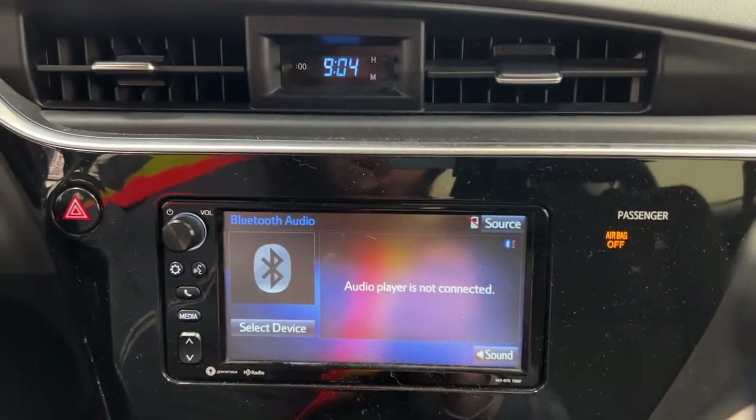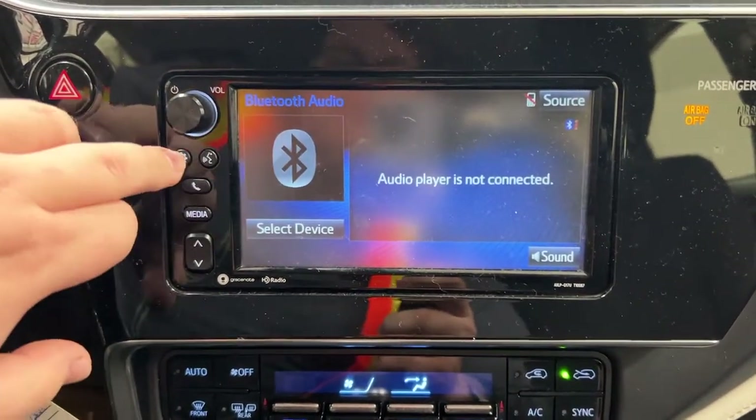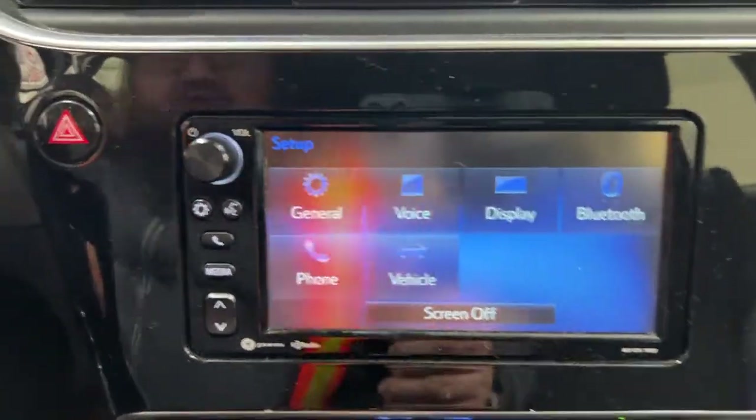Looking at the center dash area, you have your digital clock with your hazard lights. Going into the settings menu, you have your general voice display as well as a couple of other additional features.